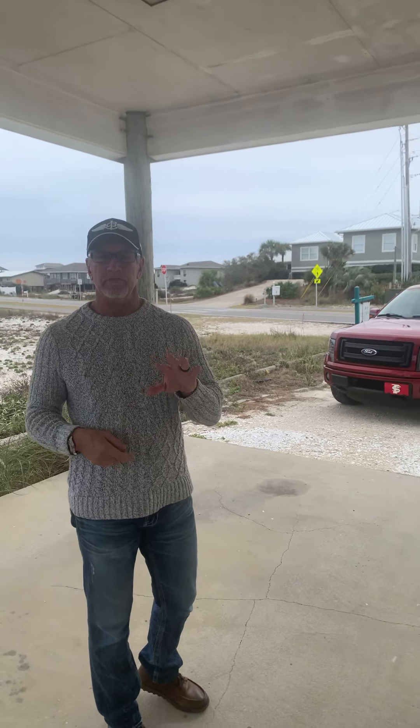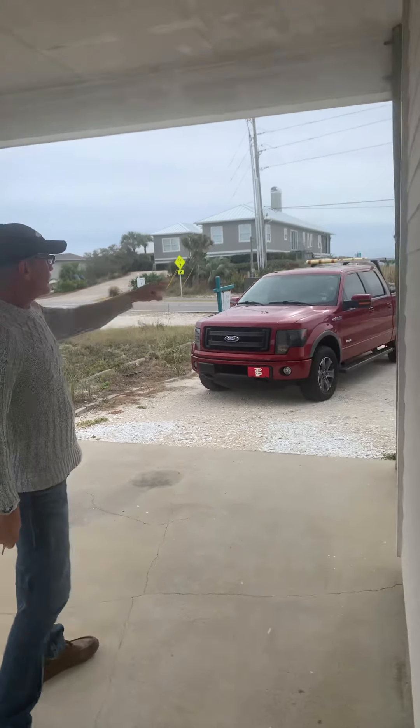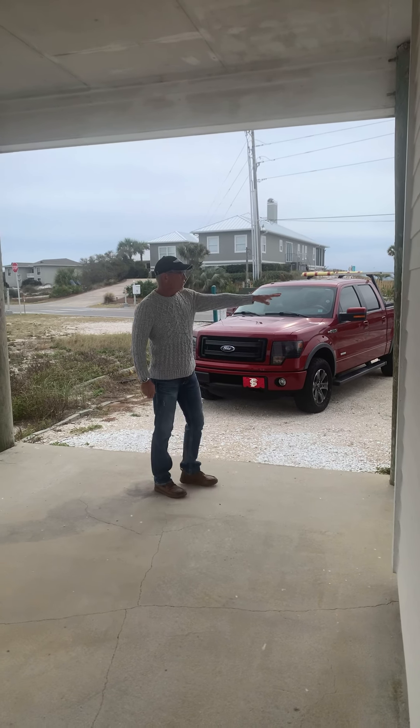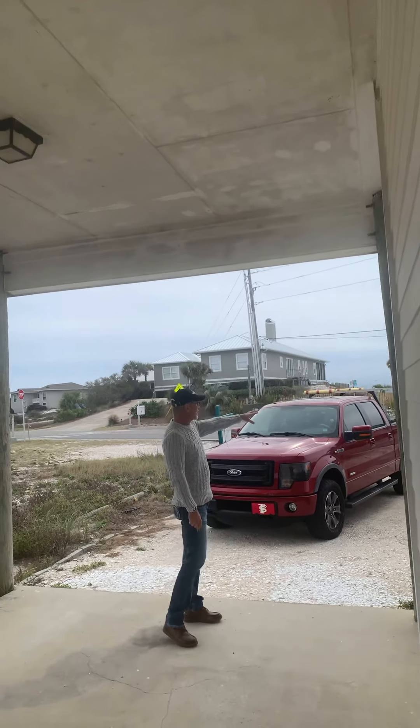Hey guys, so this is the second video for the grounds. As you come in, this is your parking right here — this is my truck. And of course you've got all this parking here, and you'll see that on the other half.